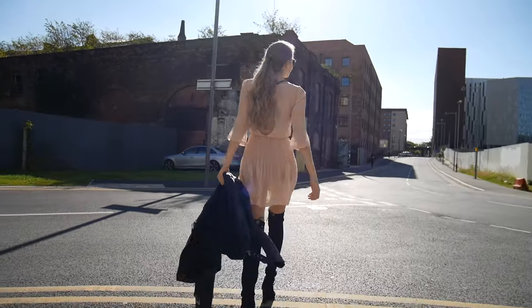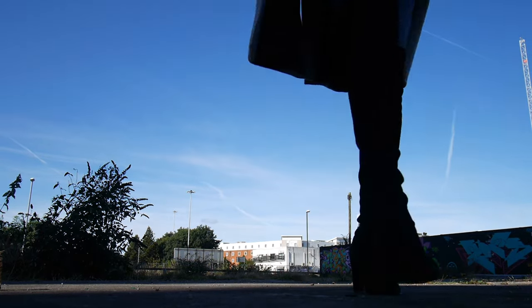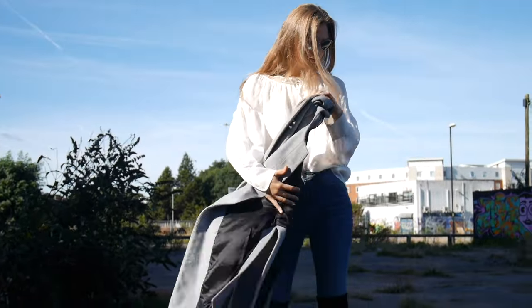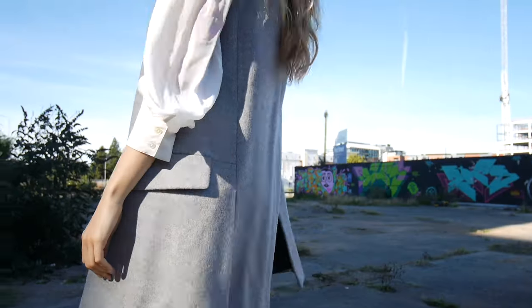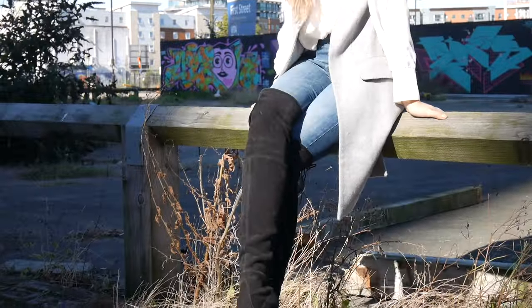One of the easiest ways to style over the knee boots is with a coat and a pair of classic skinny jeans, as you can see me wearing here. I also decided to wear a floaty white shirt, but it will look very nice with a crisp cotton white shirt or just a jumper as well, because the skinny jeans create a nice lean silhouette. I also really like to mix up my coats with waistcoats and sleeveless jackets.